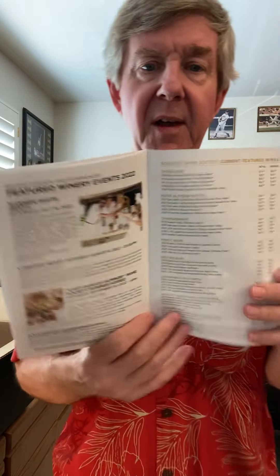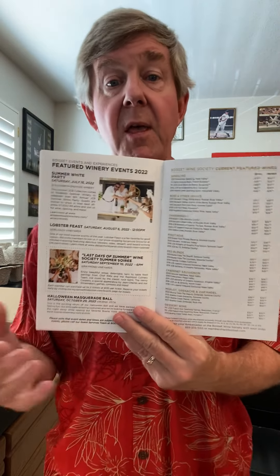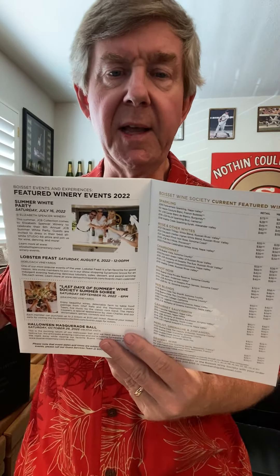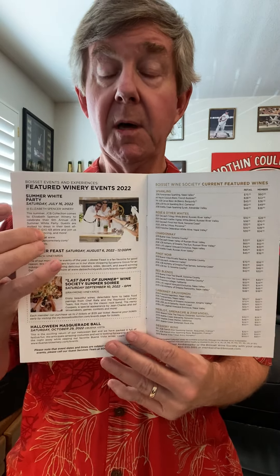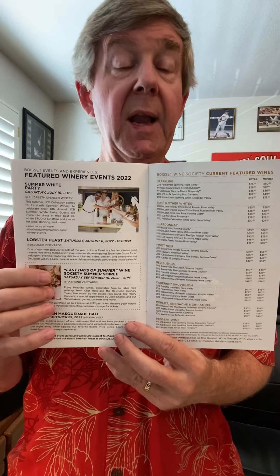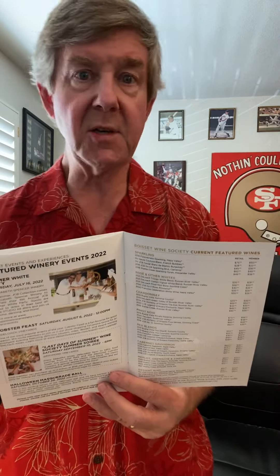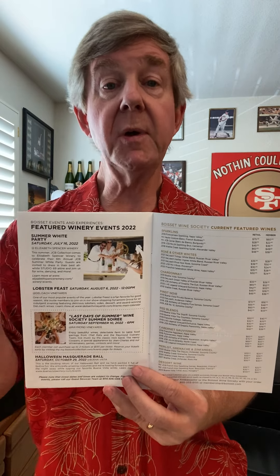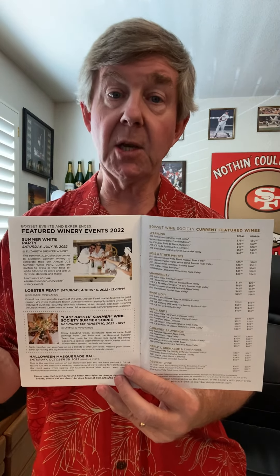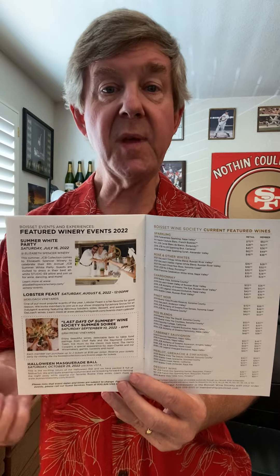One of my favorite pages is the events page. It gives you an indication of upcoming events at our wineries that you can attend and enjoy to increase your enjoyment of wine and the wine country. Specifically, we had the Summer White Party a week ago up at JCB. We have the upcoming Lobster Feast — one of the most popular events of the year. Pretty much everybody likes lobster! My wife and I are going this year, very much looking forward to it. It's on August 6th at Deloche Vineyards, and there's a link lower in the newsletter for you to check it out and join me if you'd like.